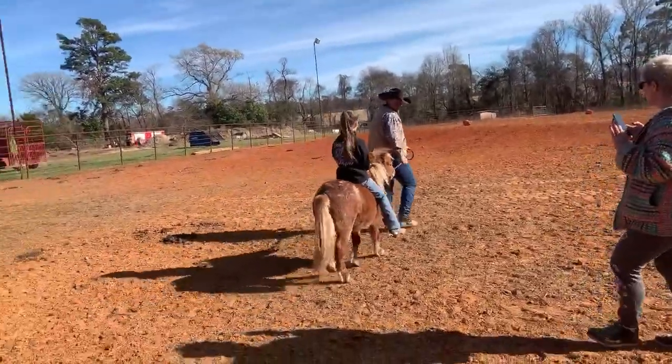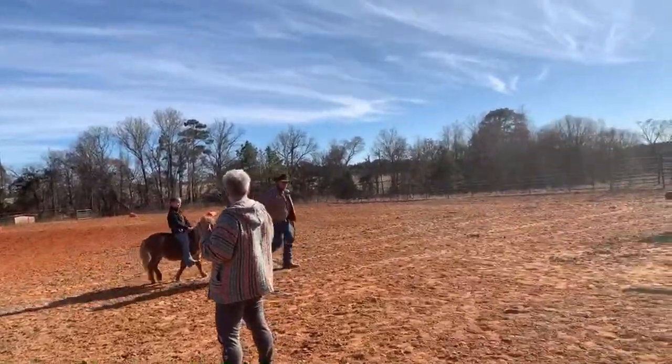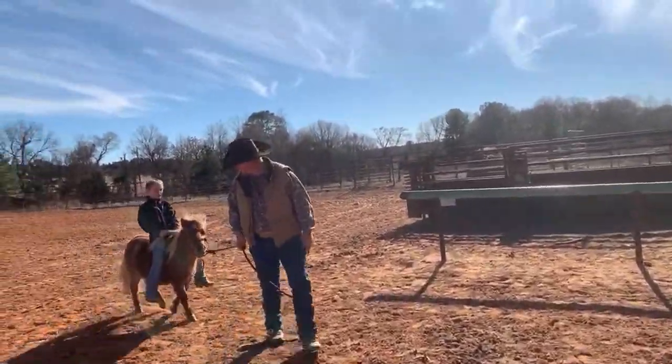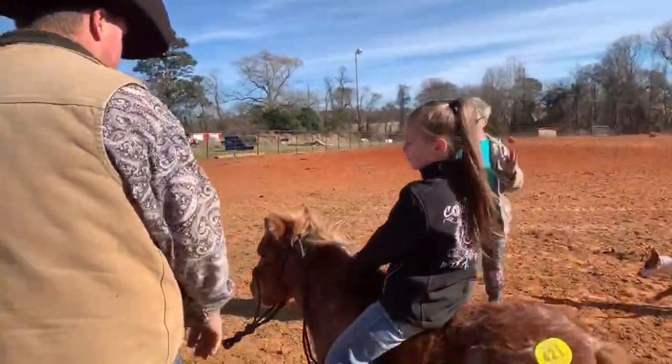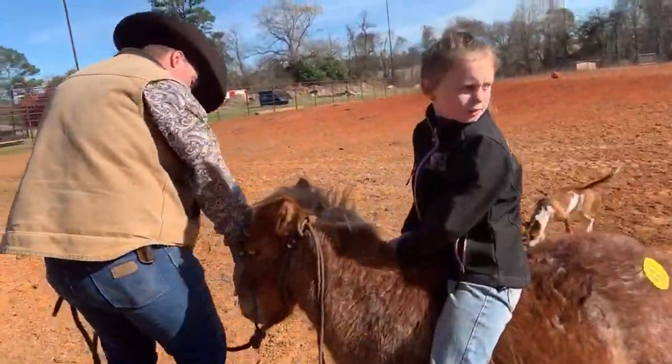All horses will be available until Friday at 10pm unless they are purchased on the Sunday sale. So this is another little familiar face. He's going to be tag 421. He's going to be a miniature 3-year-old red roan stallion.